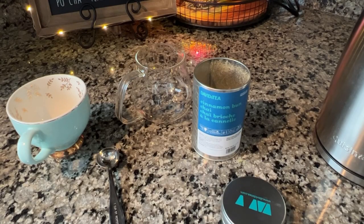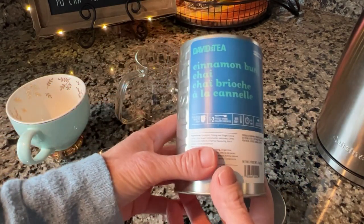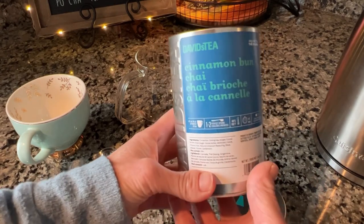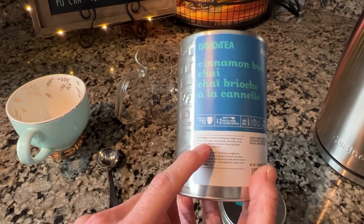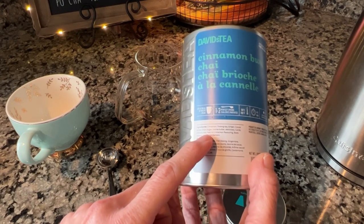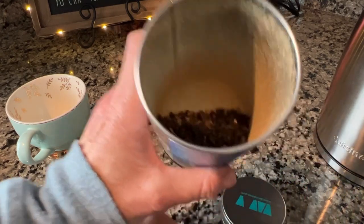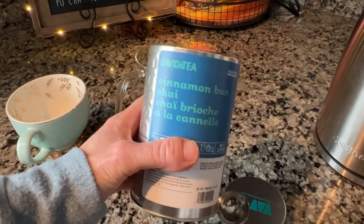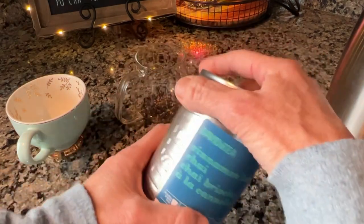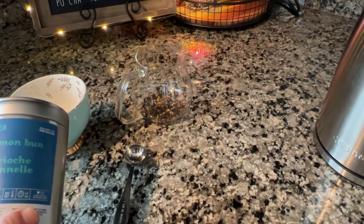I'm about to head out to pick up Abby after just getting back with Joshua, and I'm going to take a cup of tea to go. I'm having the Cinnamon Bun Chai from David's Tea — I would really love for them to bring this one back. It's very strong cinnamon and I love it. The ingredients are cinnamon oolong tea, ginger, cocoa butter chips, carob, chicory root, natural cinnamon flavoring, black pepper, cloves, and cardamom. I think I have about two cups worth left and I'll brew it at oolong temperature for four minutes.